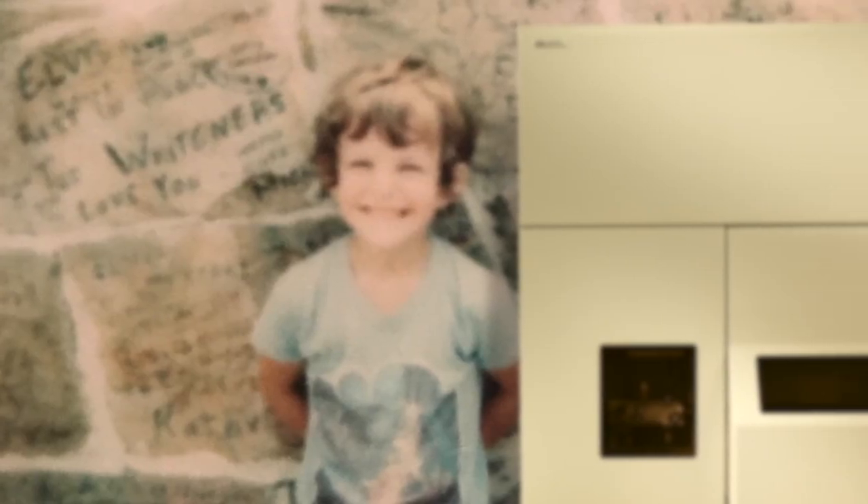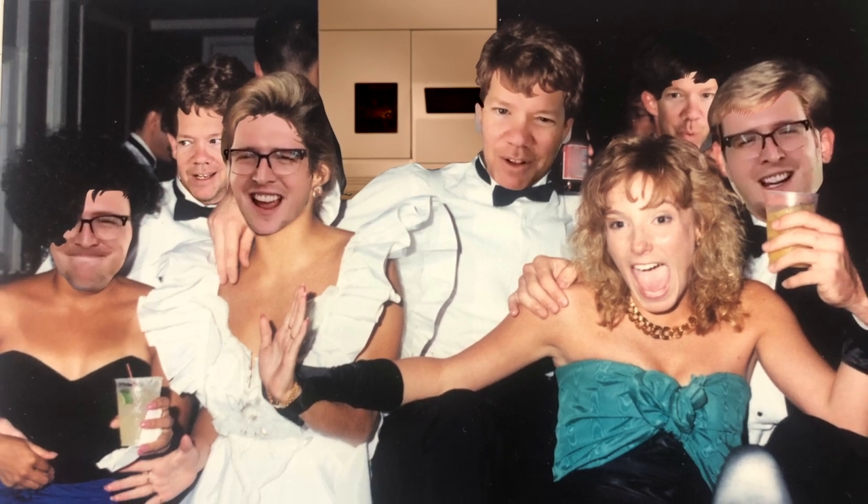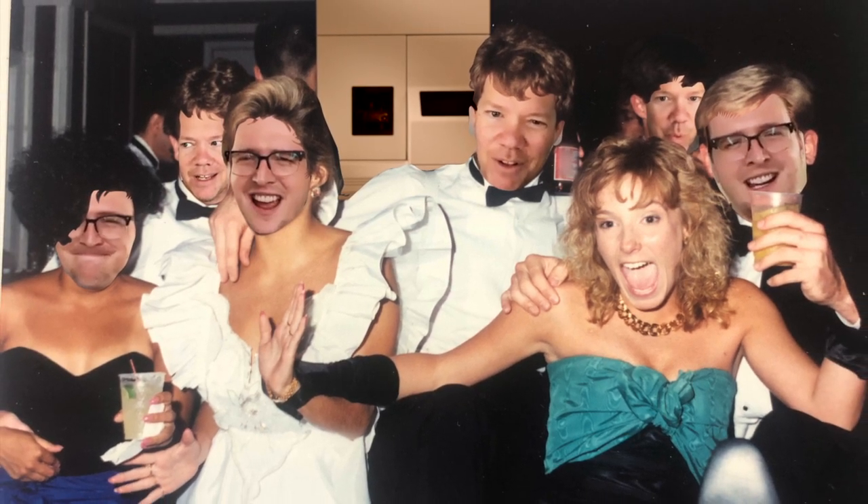In 1995, we introduced the ABI Prism 310 Genetic Analyzer, the first commercial capillary electrophoresis sequencer. Another achievement in 1995: my current supervisor was spotted in this audition photo for the movie Clueless. As if, like, fashion's victim or ensemble challenged.